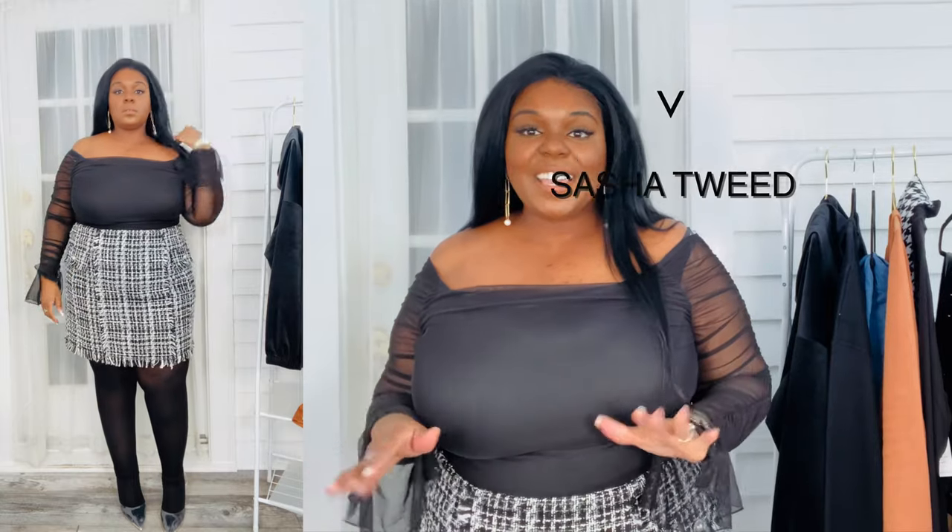Let's talk about these next two pieces I've paired together. This is the Sasha tweed skirt. I have not owned a tweed set — I do have a cropped bolero tweed jacket that I'm obsessed with — but I am just really obsessed with the fit and the length of this skirt. I am really happy to have something like this being a plus size woman. We've come such a far way from not being able to access certain styles, and to have something like this provided by Fashion to Figure is amazing.